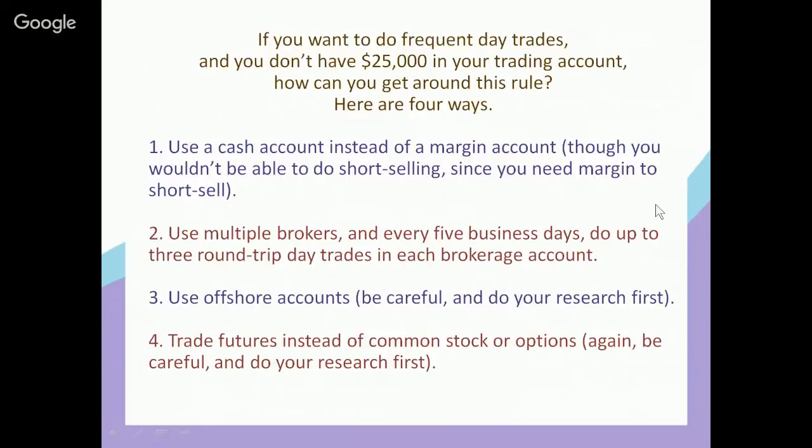If you're only going to go long, a cash account works well. Instead of short selling, you could buy put options if you want to bet that a stock will go down. You don't have to short sell — you can buy put options, and that would not be considered shorting; it would be considered a purchase.